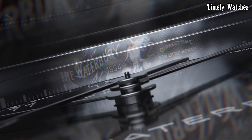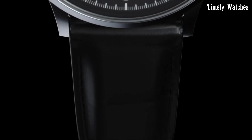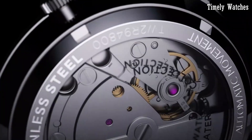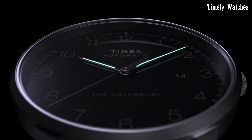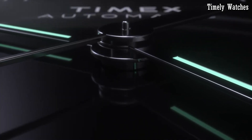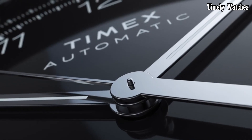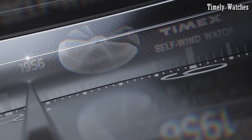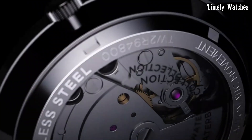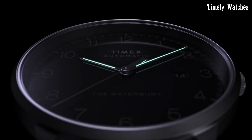Harkening back to its heritage, this watch pays homage to the historic Waterbury Clock Company with a vintage-inspired aesthetic. Its stainless steel case exudes durability, housing a precision automatic movement that keeps time with exquisite accuracy and eliminates the need for a battery. The classic dial design adorned with Arabic numerals and luminous hands ensures easy readability. With a genuine leather strap, it combines comfort and style seamlessly.